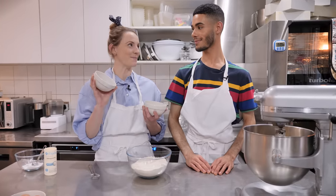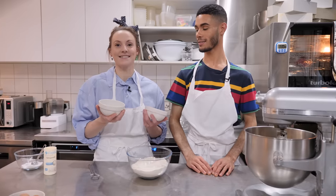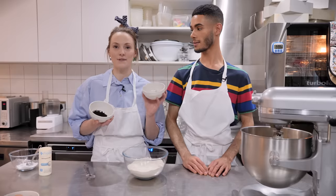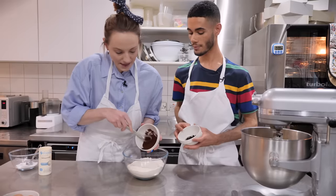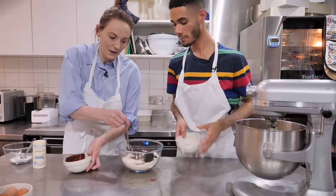We have recently discovered black cocoa and it's amazing — it's super intense. You can buy it online, just search for black cocoa. Here we've got 15 grams of regular and 10 grams of black, and we're going to pop both of those in the flour and just give it a little mix around so that we don't have to mix too much when we get it in the dough.